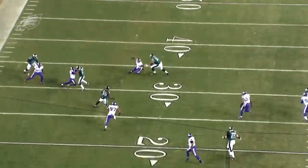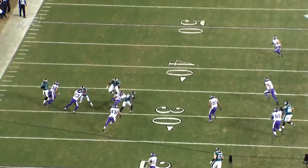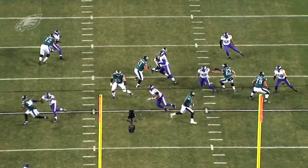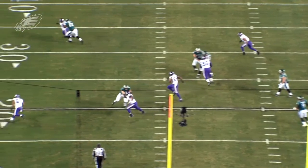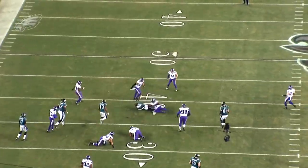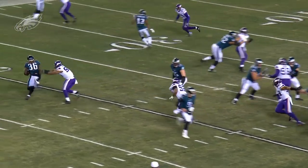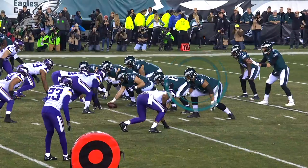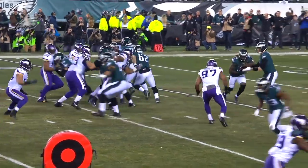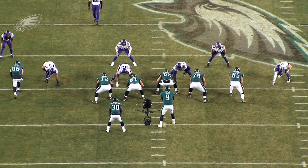Watch Vaitai here. This linebacker is a fast guy — he's six feet tall, a former soccer player, and he can move. But watch how well this big man is able to stay with him down the field and make sure Ajayi can get extra yards running the football. I don't know if we could have seen that type of athleticism out of Big V early this year, at least from a confidence standpoint. This is what Jason Peters made look so easy time after time — getting to that second level and being able to stay in front of those defenders.